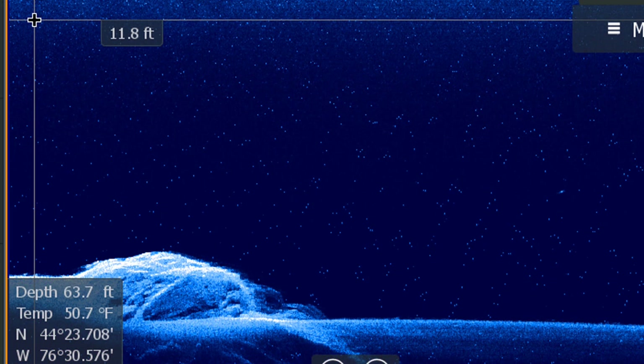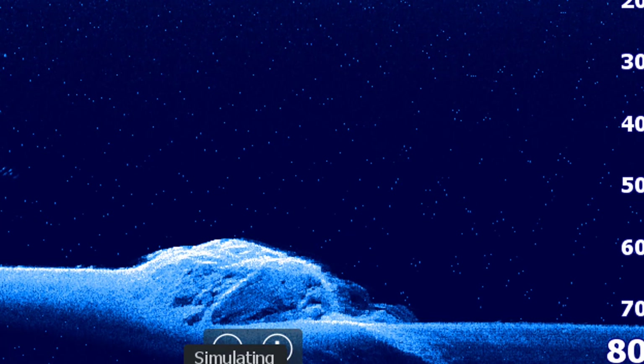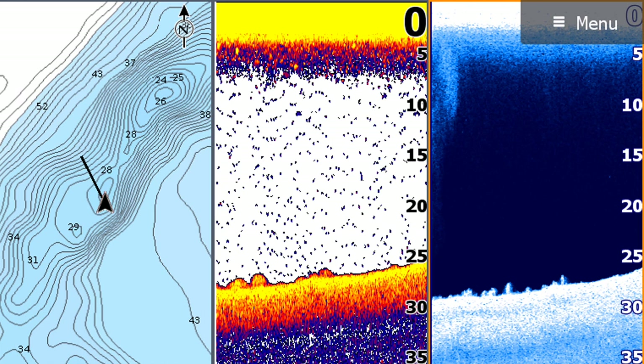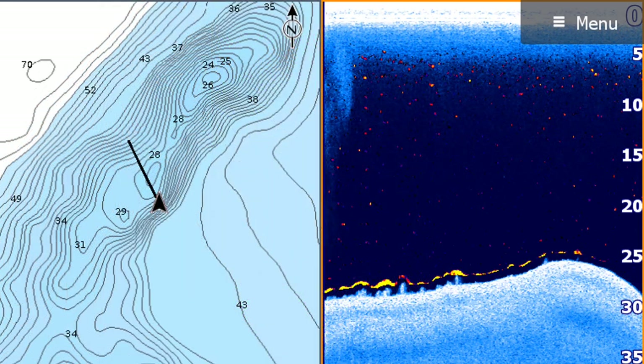The next Lowrance exclusive feature is Fish Reveal. This combines the fish-finding abilities of traditional sonar and the high detail structure views of down imaging into one screen. Many thought down imaging would replace traditional sonar when it came out, but there were too many shortfalls. Lowrance took the best qualities of each and put them together — you get the high detail bottom structure views of down imaging and the fish-finding abilities of traditional sonar.